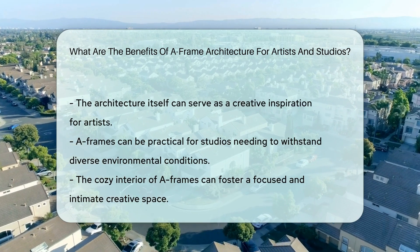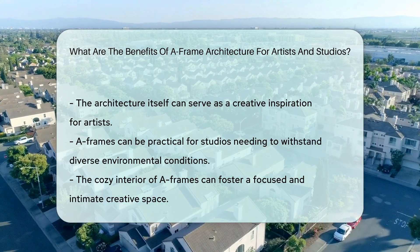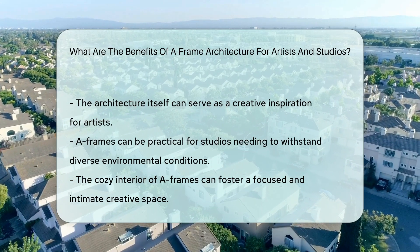Lastly, these structures can be eco-friendlier. Their shape allows for better air circulation and can be energy efficient. Art with a green conscience? Yes, please.